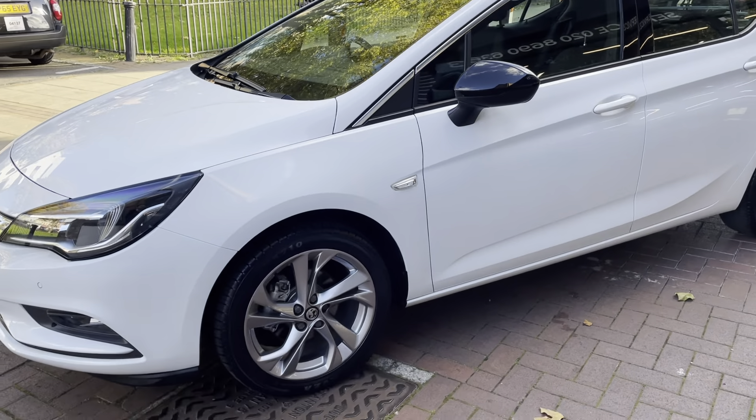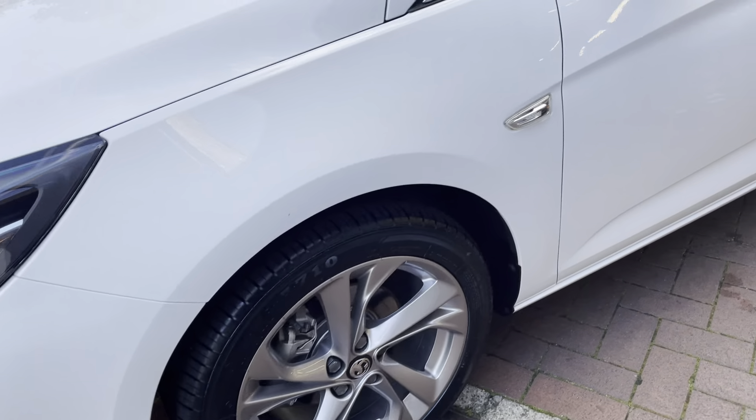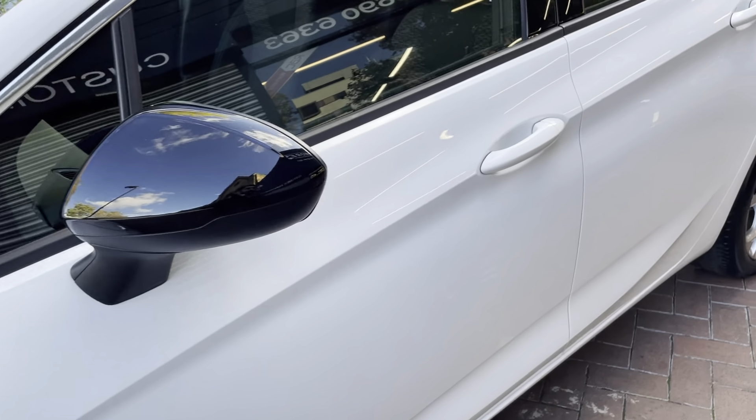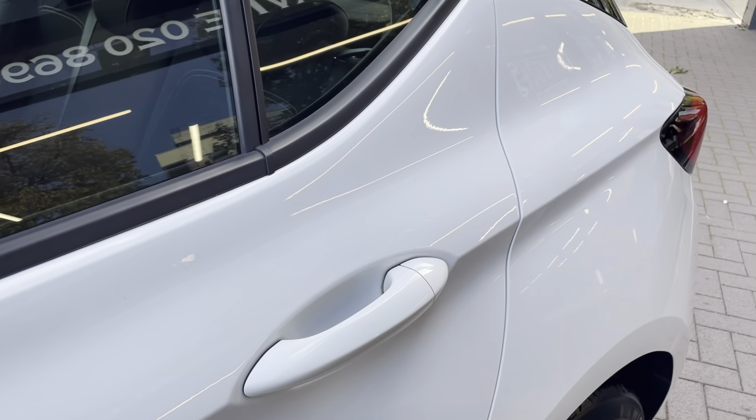Obviously more as a peace of mind than anything when buying a car like this. All the alloys are nice and clean. You've seen the condition of the exterior — let's jump inside the car and show you the interior as well.